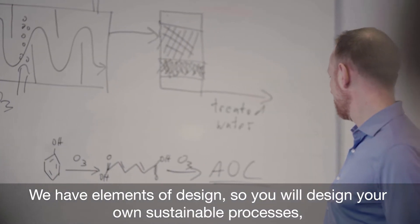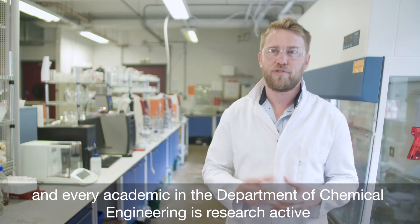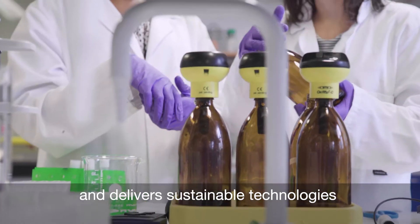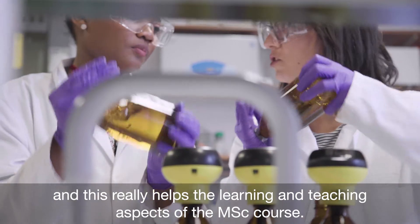We have elements of design, so you'll design your own sustainable processes. Every academic in the Department of Chemical Engineering is research active and delivers sustainable technologies, and this really helps the learning and teaching aspects of the MSc course.